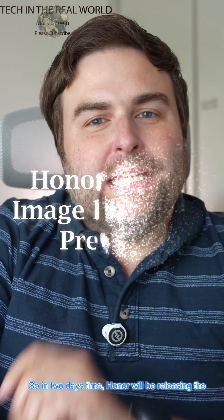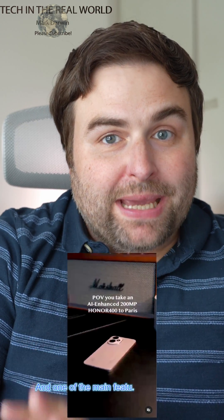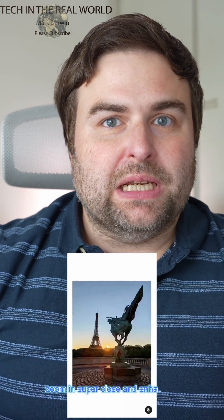In two days, Honor will be releasing the 400 and 400 Pro phones. I'm very excited to look at these phones when they come out and find out what features they've got. One of the main features that's really exciting is their AI photography and AI video performance. We're going to have AI super zoom, with a 200 megapixel camera to zoom in super close and enhance photos using AI.